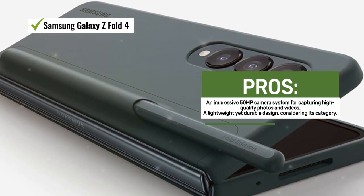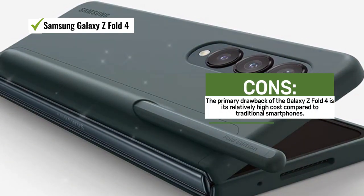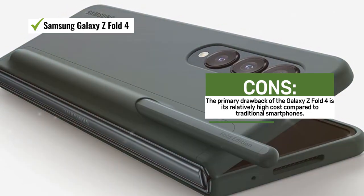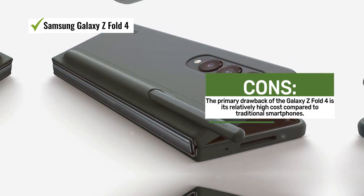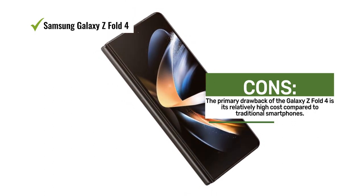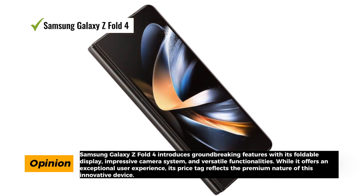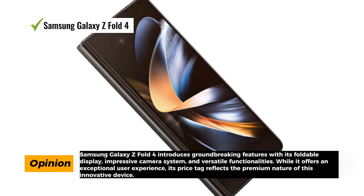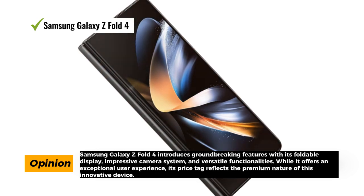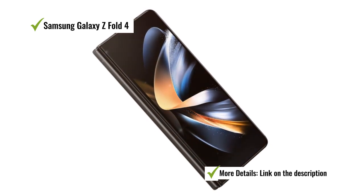The foldable display is not only versatile but also adds durability to the device. This US version offers a generous 512GB of storage, ensuring ample space for all your apps, files, and media. It also supports the S Pen, adding versatility to your interactions. The Galaxy Z Fold 4 introduces Flex Mode, allowing you to use the phone in various orientations to suit your needs. The multi-window view feature enhances multitasking, enabling you to run multiple apps simultaneously. Additionally, the device offers a hands-free option, perfect for watching videos or video calls. However, this level of innovation comes at a cost, and the Galaxy Z Fold 4 can be considered expensive compared to traditional smartphones.